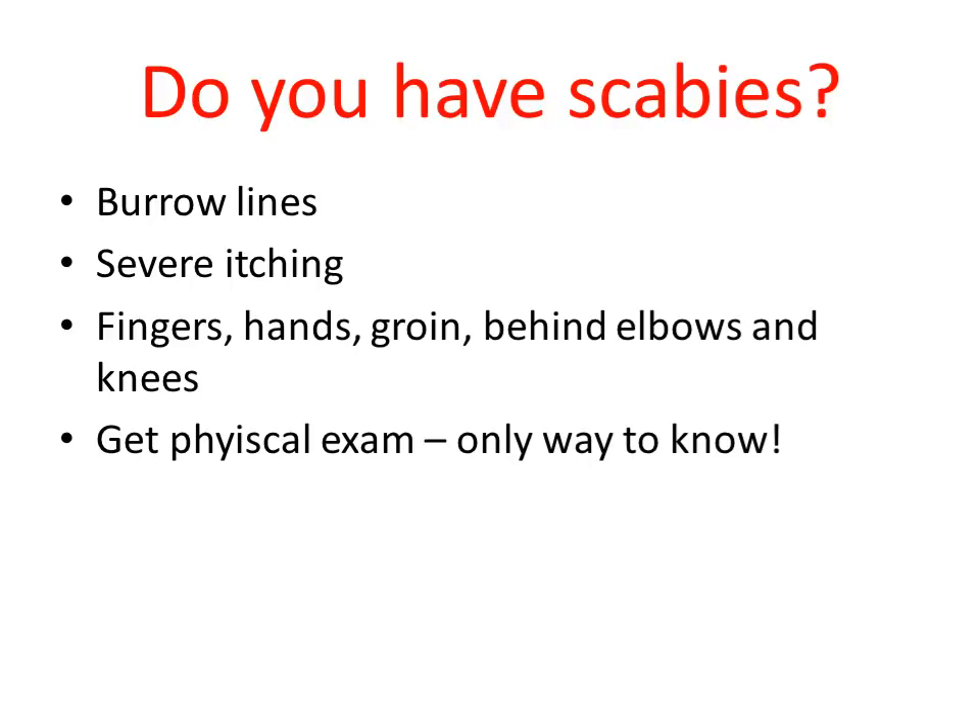The only way to know for sure is to go to a doctor or dermatologist and get a physical exam. The doctor will look at you under a microscope, and if they know what they're looking for, it's pretty easy for them to spot the scabies mite. I can't tell you over a YouTube video whether or not you have scabies — the only way is to really go to a health professional and find out for sure.